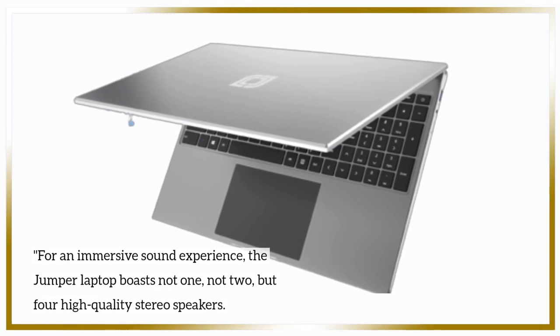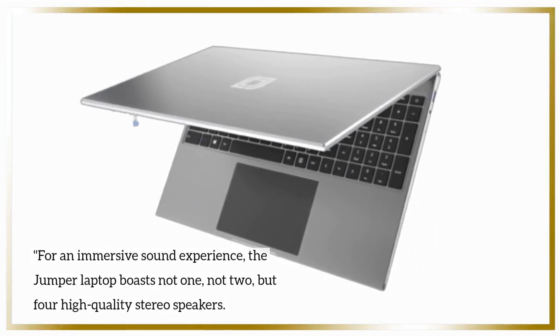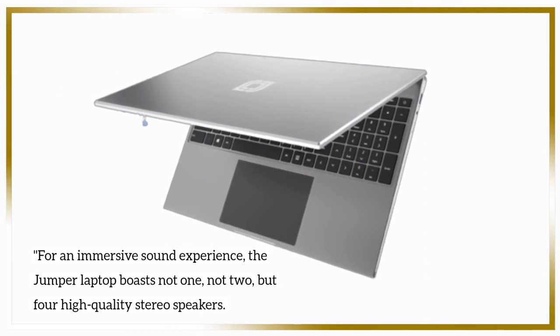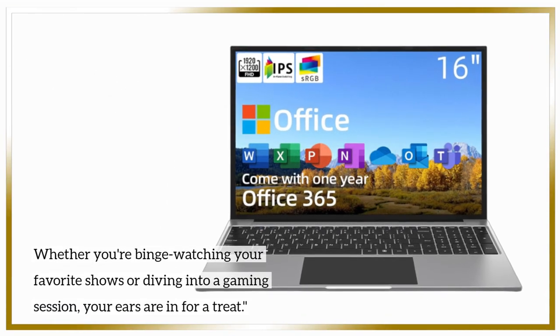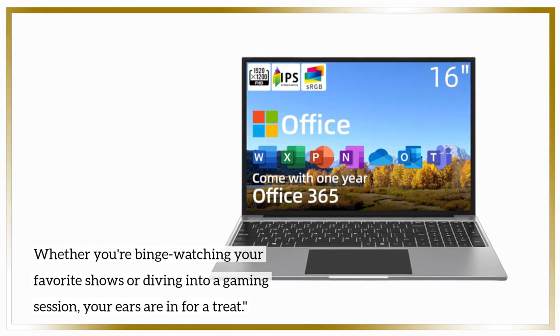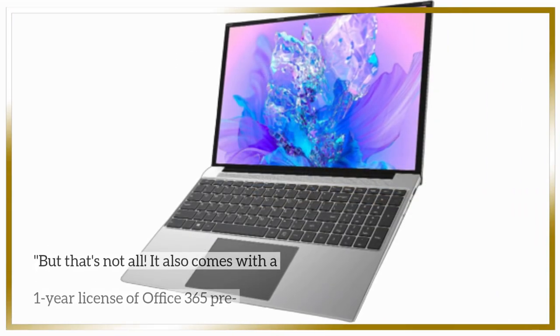For an immersive sound experience, the Jumper laptop boasts not one, not two, but four high-quality stereo speakers. Whether you're binge-watching your favorite shows or diving into a gaming session, your ears are in for a treat.